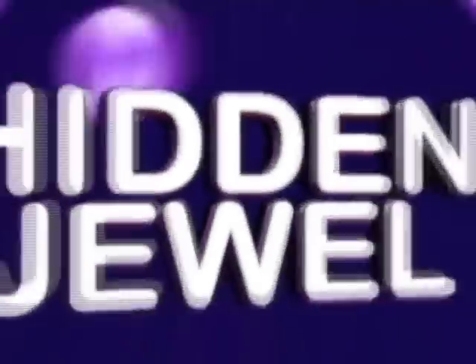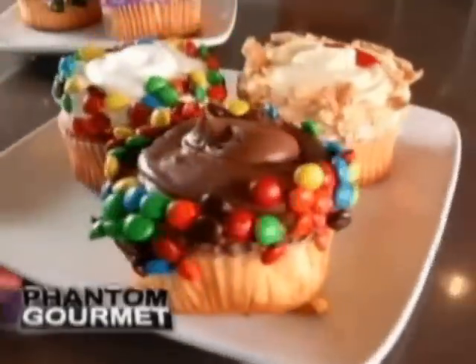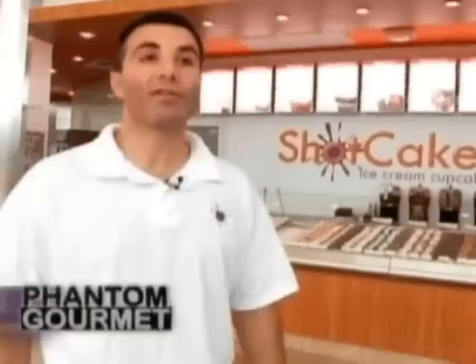We're gonna start with a little something sweet, and there's something very cool inside this hidden jewel. The only thing better than a cupcake is a cupcake filled with ice cream. They're the best cupcake that there is — it's the super cupcake.